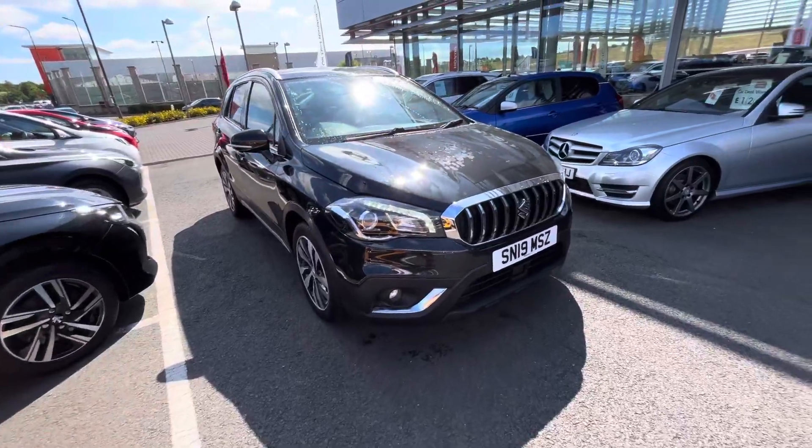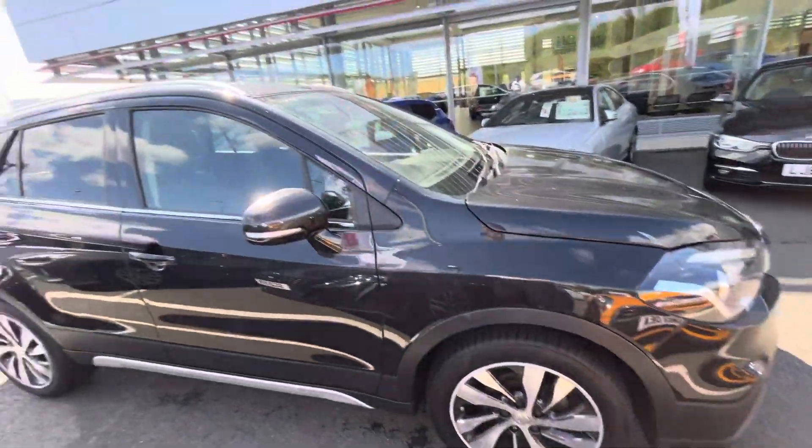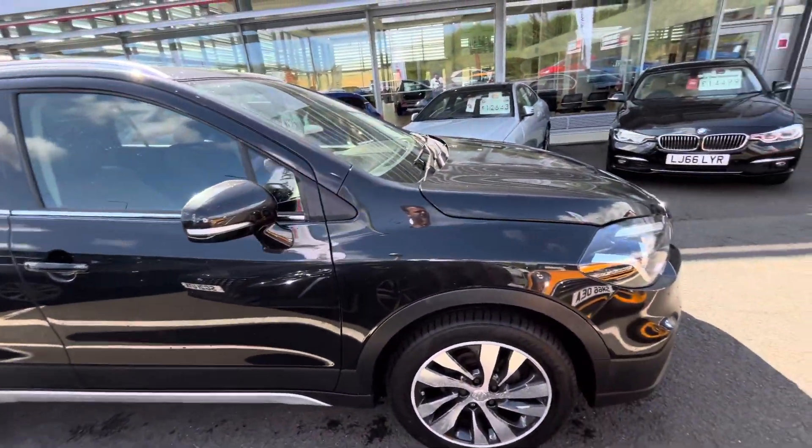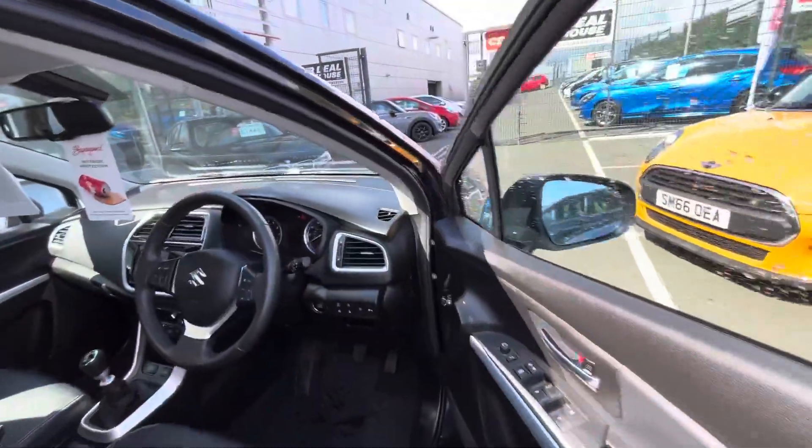The car itself is immaculate outside — there's nothing wrong with this car that I can see. I've just washed it off because we had a little bit of bird droppings on it. The wheels are a bit rusty but that's just because it was raining and they rust overnight.